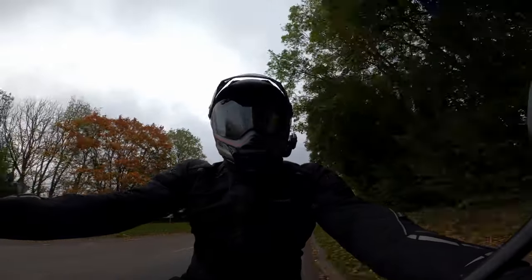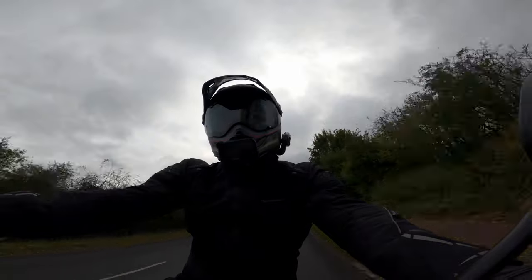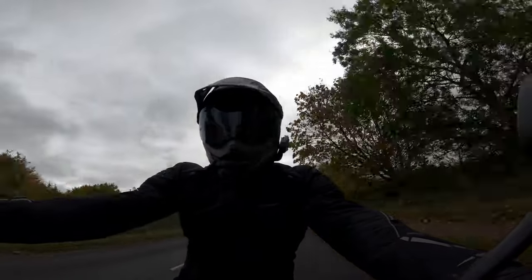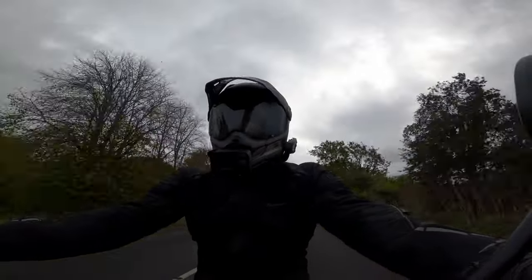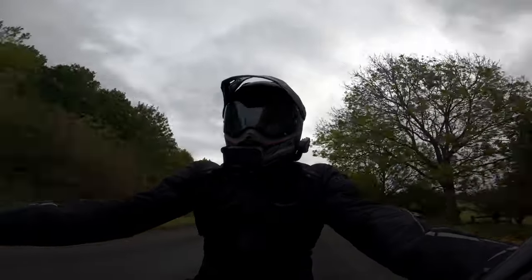We're on a five-speed gearbox on this, which is one down, four up, obviously. This screen — I'm getting quite a bit of wind off it. It's not buffeting at all. I'm not getting any buffeting, but you can probably hear it's very windy.